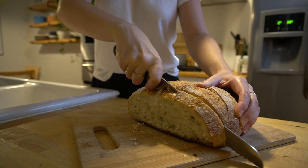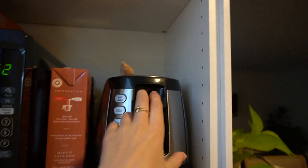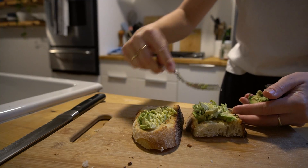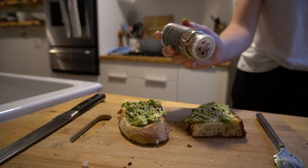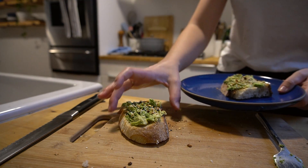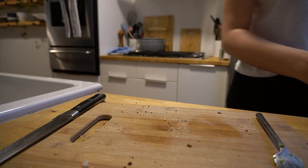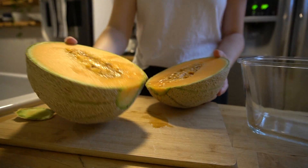I had a slice of that toasted with avocado, everything but the bagel seasoning, and red pepper flakes. A classic combo, but when you have your own homemade sourdough it just takes it up a notch — it is so good. I also had some Tuscan cantaloupe that I sliced up.